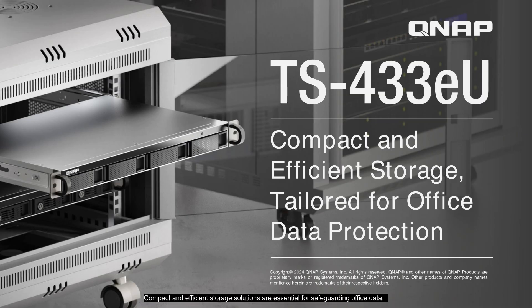Compact and efficient storage solutions are essential for safeguarding office data. Our tailored solutions ensure your data is protected while optimizing space and performance. Thank you for joining us today. This is QNAP PM Jerry, and I look forward to seeing you next time. Take care.